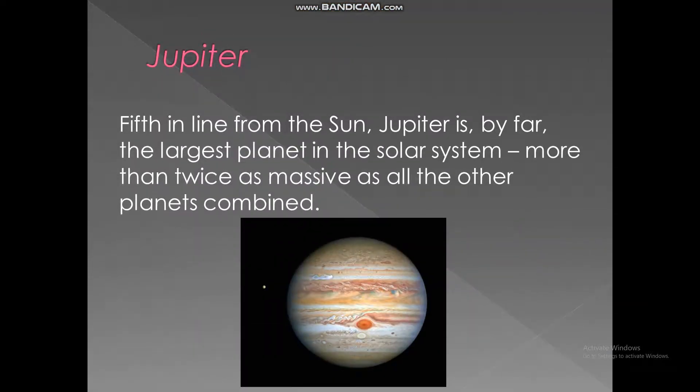Jupiter. Fifth in line from the sun, Jupiter is by far the largest planet in the solar system, more than twice as massive as all the other planets combined.